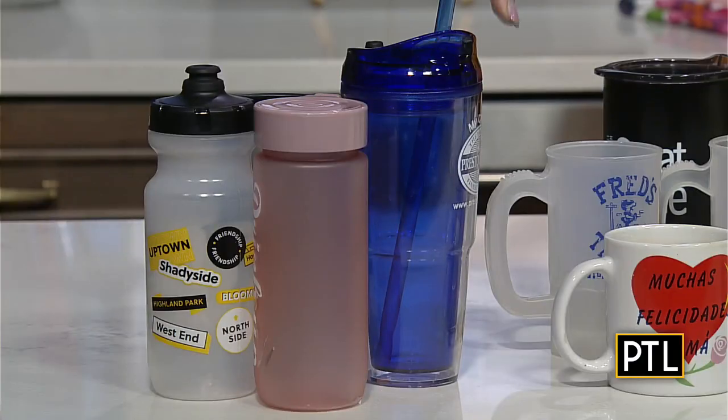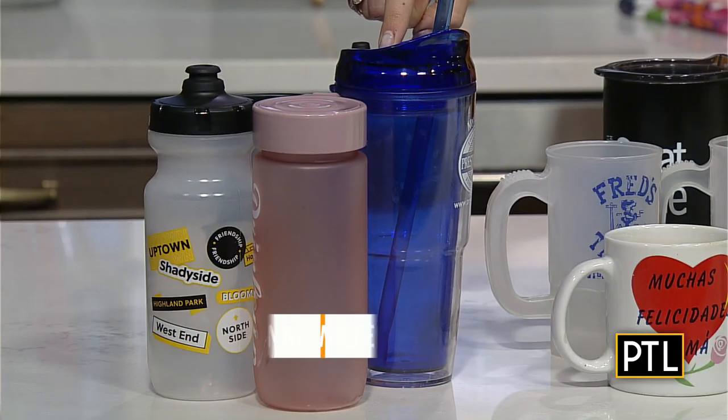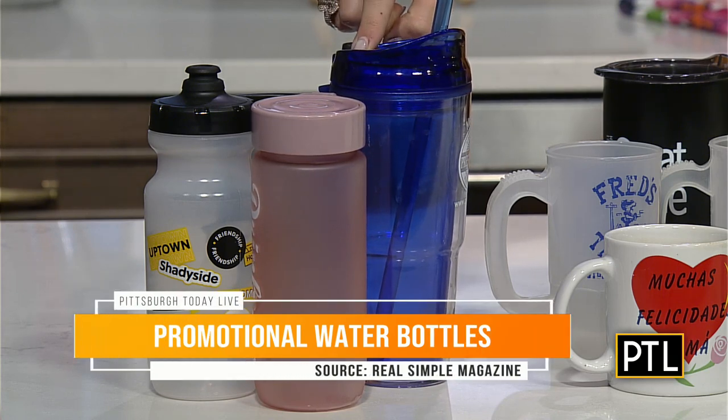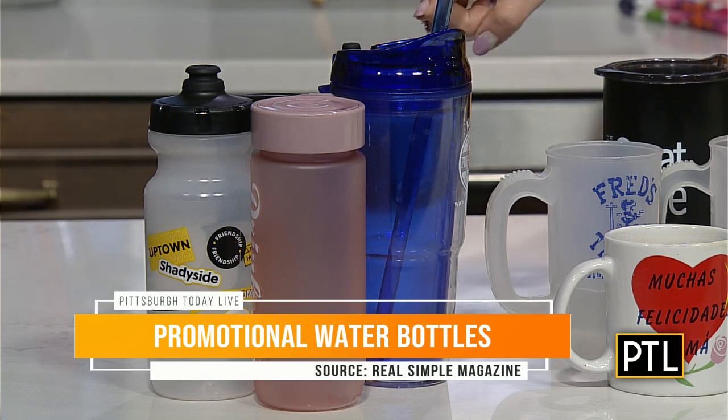How many promotional water bottles do you have at home? I have a cabinet for them — I have so many. It's always so nice to support local businesses and support events. I get a lot of 5K water bottle mugs, and a lot of people send them into KDKA, which is so nice, but they really take up a lot of space in the cabinets. They've got to go.